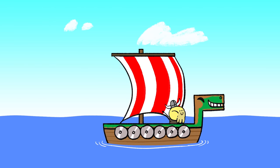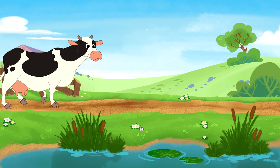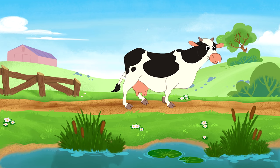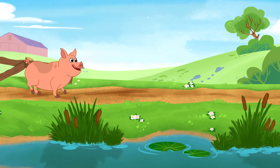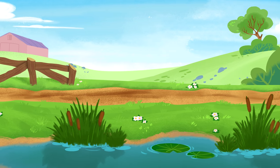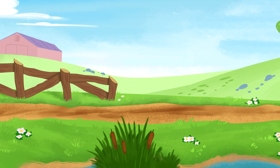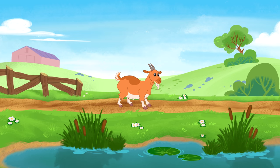Baboo! Cow! Pig! Chicken! Rooster! Rooster! Goat!